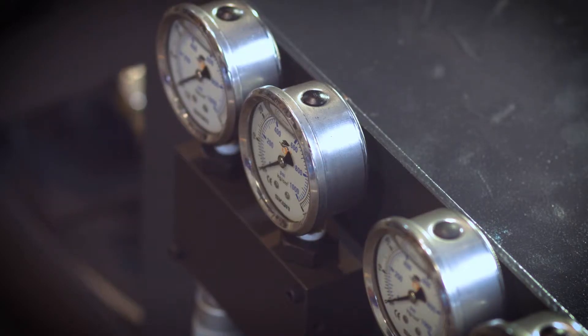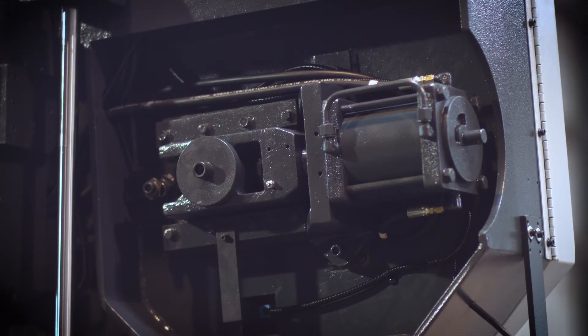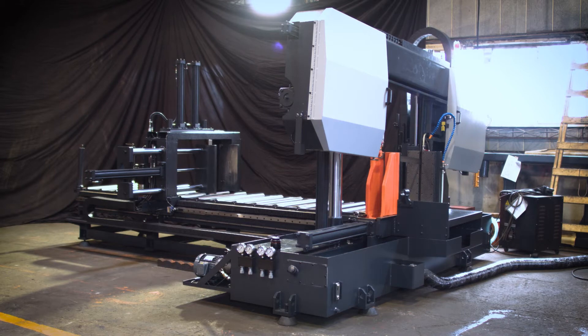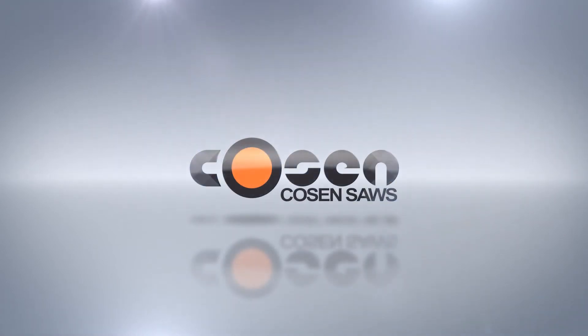Designed for larger sized, full run production facilities that require and focus on bundle cutting, the C780 FNC is perfect for companies looking to increase their production, become more efficient, and reduce cost per cut.